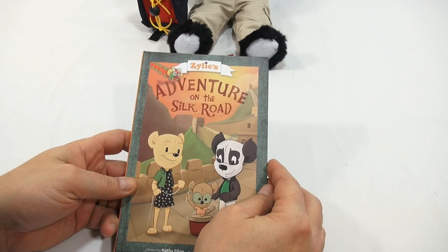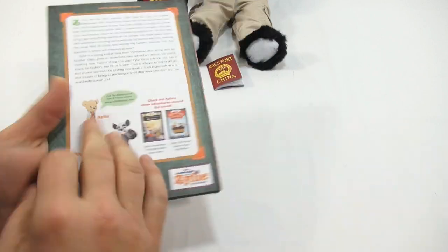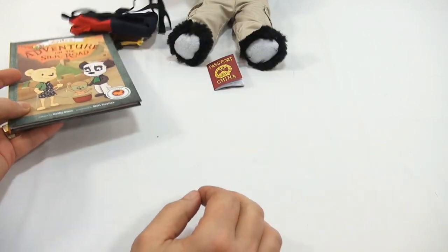Here's the actual book - 'Xylee's Adventure on the Silk Road.' Let's see the back and then flip through a few pages. Actually, before we flip through the book, let's check out the little drumsticks.